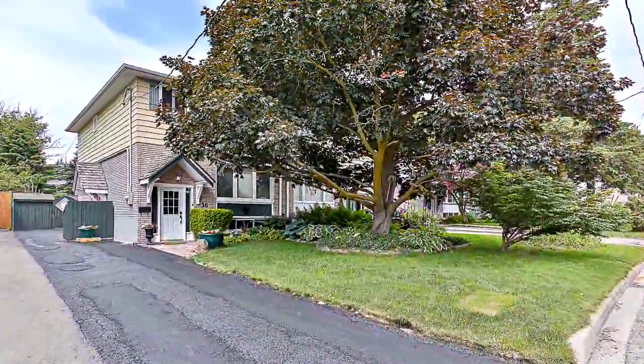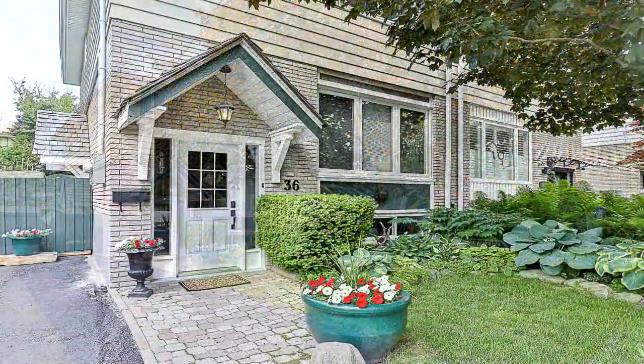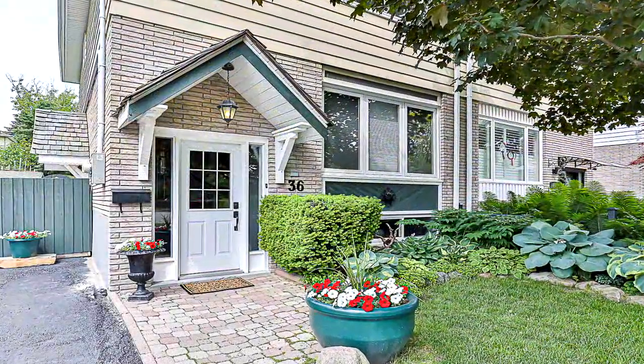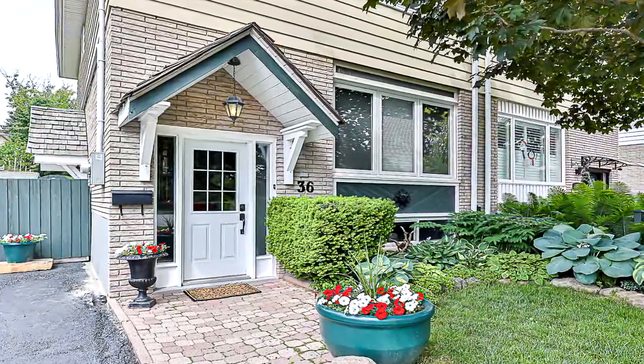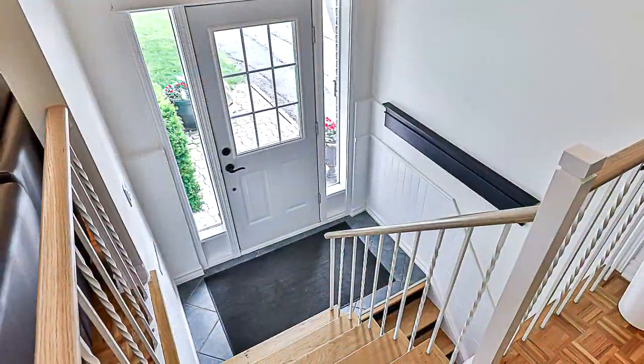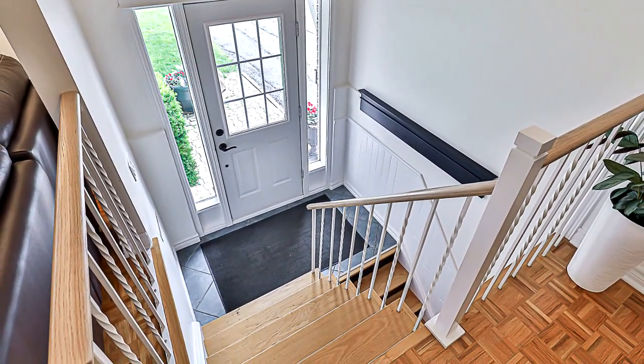Welcome to 36 Hillview Drive in Newmarket. This four-bedroom, three-bathroom home on a private cul-de-sac has been meticulously maintained. The large lot, 125 feet deep, has been beautifully landscaped with perennial gardens with a pond, huge trees, a raised back deck, and garden sheds.